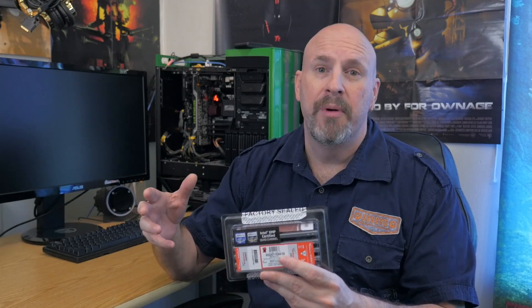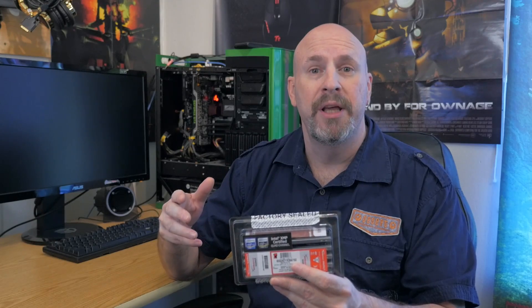Also, upgrading your memory is one of the simplest things you can do. If you're running a Windows-based PC, especially Windows 7, and you've got like four gigabytes of RAM, upgrading to eight gigabytes of RAM will be one of the best things you can do. So before you go out there and ditch your PC, first check your memory and make sure it's actually set to what it's supposed to be, so you're getting the maximum value and potential out of your memory.